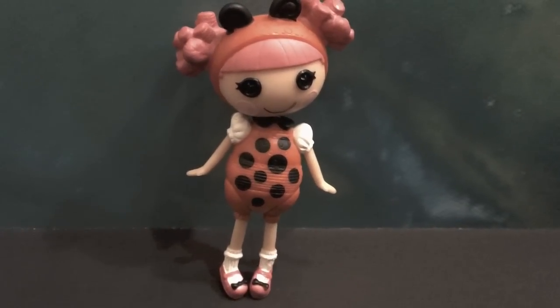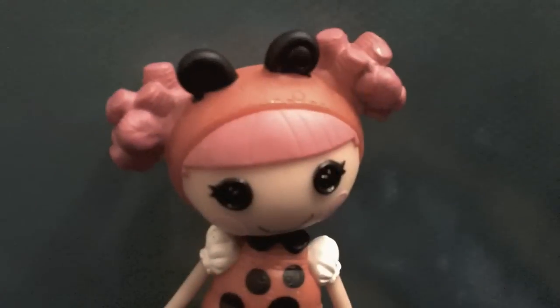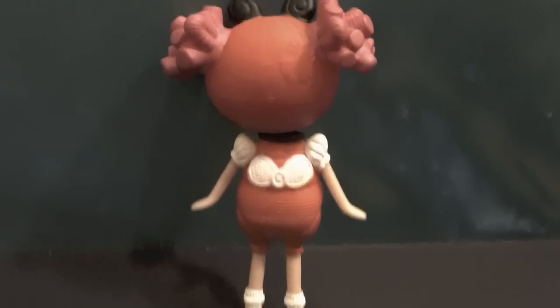Lucky Lil Bug is wearing a red jumpsuit with black polka dots. She is also wearing white socks with pink shoes and black bows on the front. On top of her head she is wearing a red hood with two black antennae. This is what she looks like from the back — she has cute little white wings.